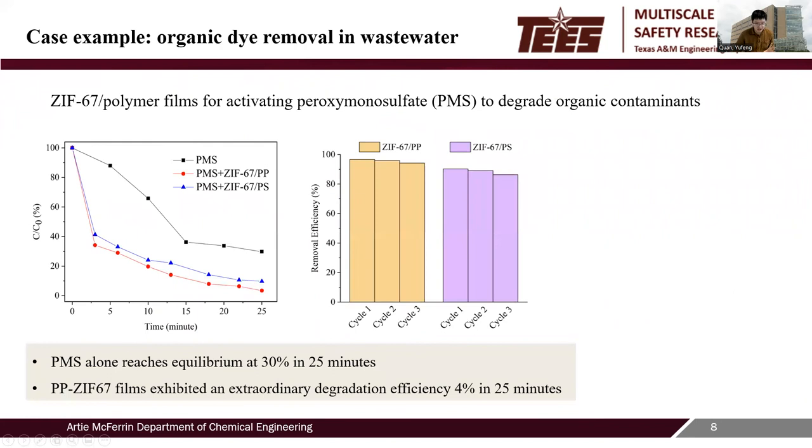Lastly, we investigated the photocatalytic performance efficiency of ZIF-67 polymer nanocomposite films under UV activation for micropollutant degradation. Compared with the UV treatment alone, the ZIF-67 polypropylene films exhibit extraordinary degradation efficiency and recyclable stability, achieving a final concentration as low as 4% in 25 minutes.